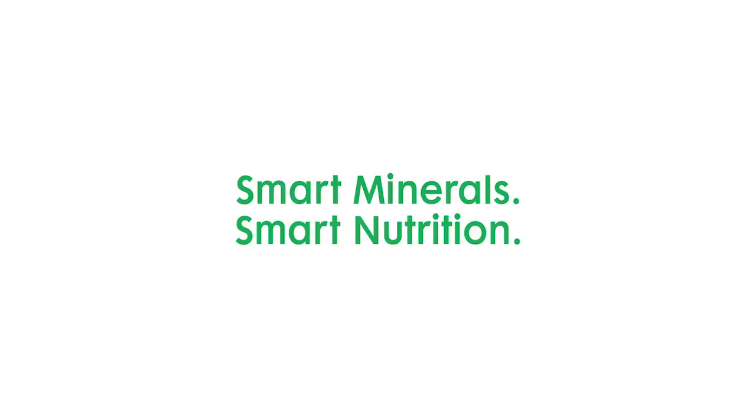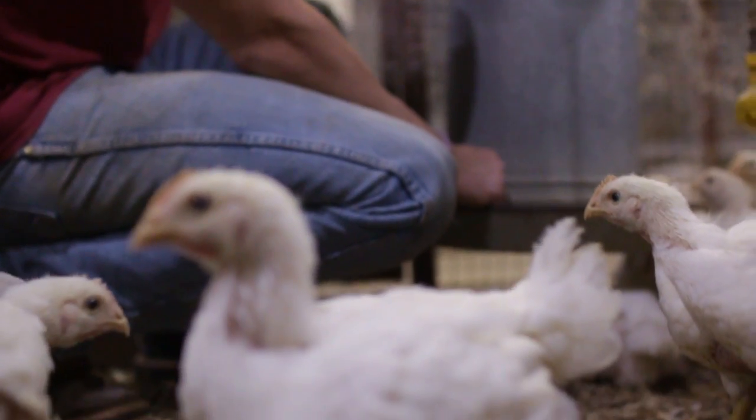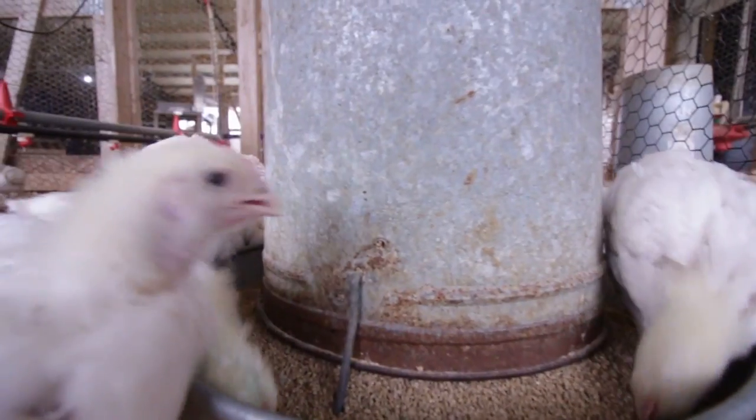In broilers, copper works as a growth stimulant in that when we feed copper above the requirement — the requirement for the broiler is around 5 to 10 parts per million — if we add somewhere in the range of 100 to 250 parts per million in the diet, we see a growth response, particularly in starter diets and then also in later growing diets. This is due to copper having a positive effect in the gut, affecting microorganisms, improving gut health, and resulting in greater feed intake and greater body weight gain.